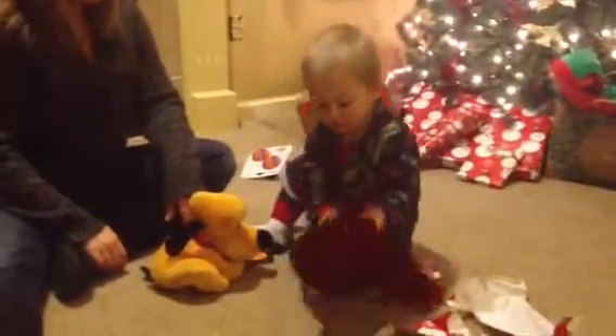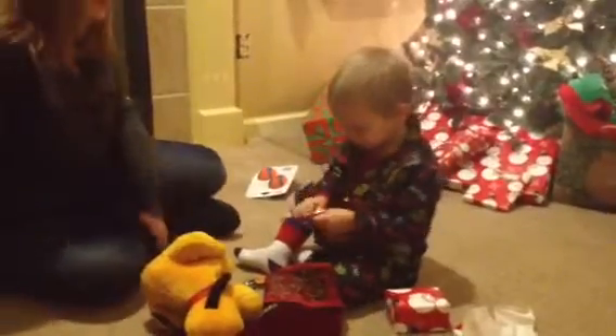Sean, get your stocking — look at it like this and dump it all out. What's in there? Hold it right here. Oh, there's more presents. Wow. What do you see?